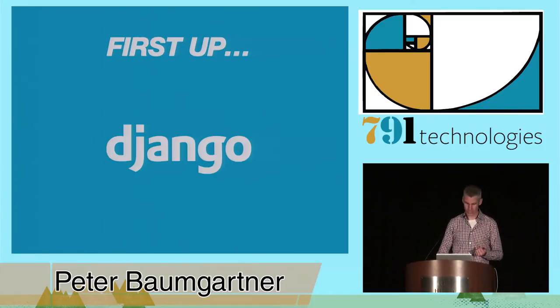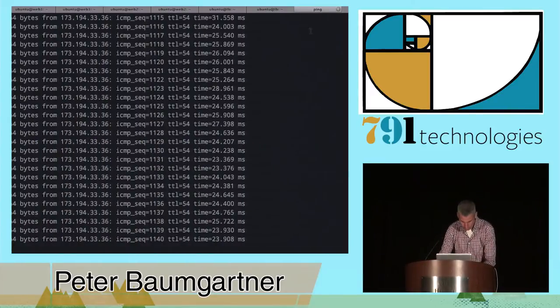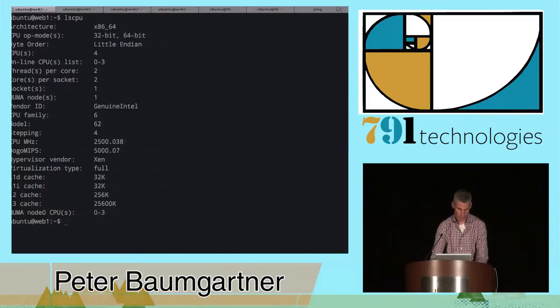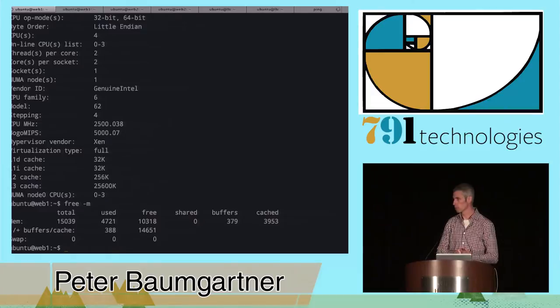I have an EC2 M3 extra large instance — four cores, about 15 gigs of RAM. A decent-sized box. I also have an RDS Postgres database server, a T2 medium — two CPUs and four gigs of RAM. Probably a lot less than what you'd use on a big production site, but for our purposes it'll work well.